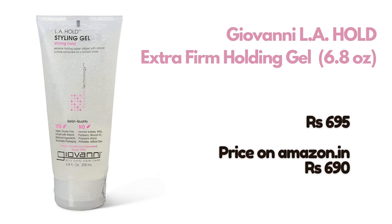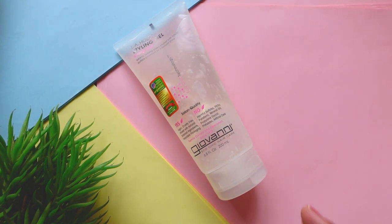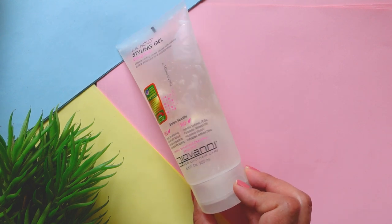Next we have the LA Hold styling gel by Giovanni — a really popular gel in the CG community. If you're in the US and looking for a gel, this is one to look for. I've used it twice and I think I may have gone a little heavy-handed with it because I found it pretty drying. The hold is really nice though. It'll take me a few more months to give proper opinions since I need time to figure out exactly how much I need for my hair.